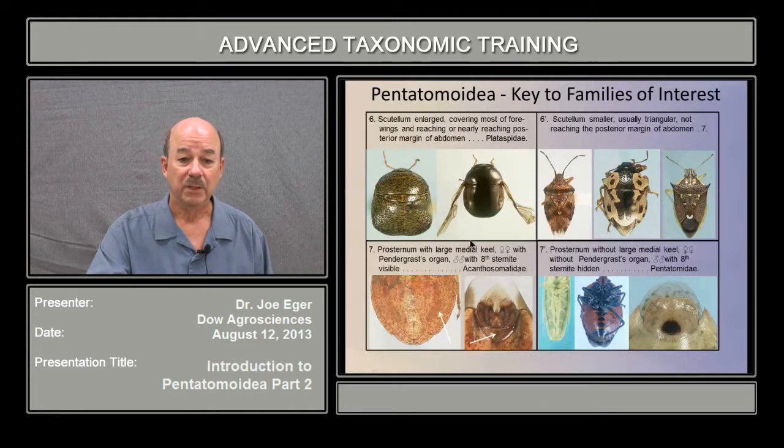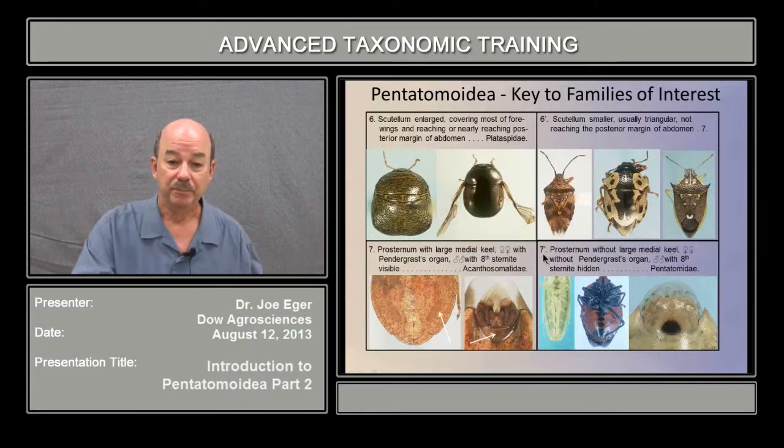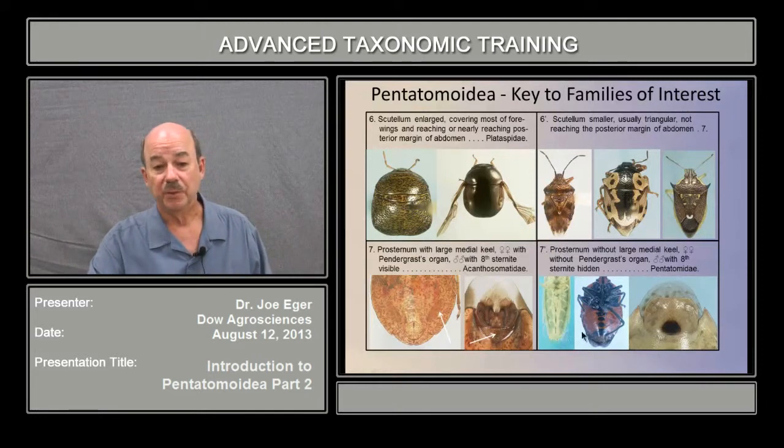At couplet seven we separate the Acanthosomatids from the Pentatomids. We mentioned in an earlier presentation the Pendergrast's organ on females — it's this kind of oblong shape here that's sometimes pretty difficult to tell. But if you've got that, or if you've got males and you've got the eighth segment visible, you have an Acanthosomatid. These bugs also frequently have a very large medial keel or expansion of the sternum, and that's fairly distinctive as well. If the prosternum either doesn't have that median keel, or you don't have the organs or the eighth sternite present, then you've got a Pentatomid.